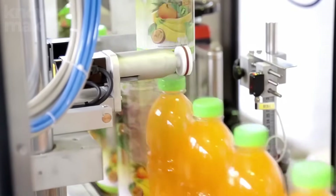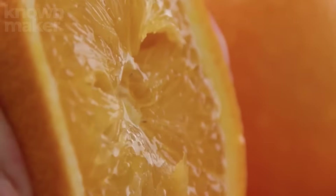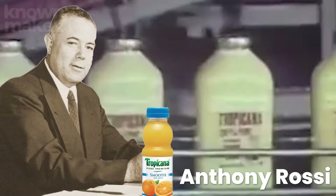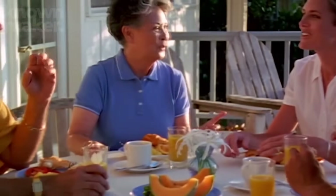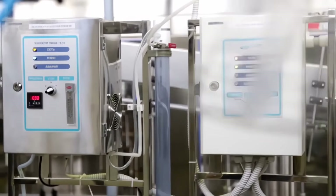Fun fact: the flash pasteurization method was pioneered in the 1950s by Tropicana's founder, Anthony Rossi, and his team. Before that breakthrough, most orange juice sold in the U.S. came from concentrate — making this invention a total game-changer for juice lovers everywhere.